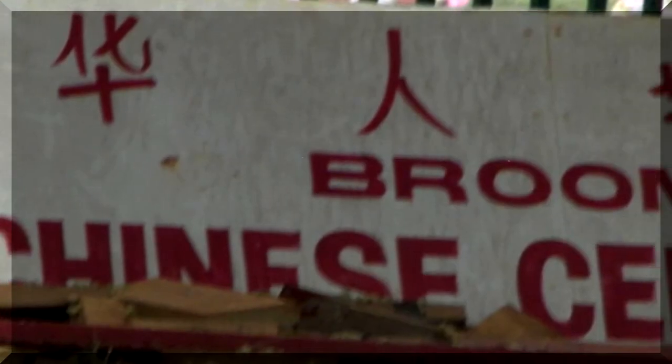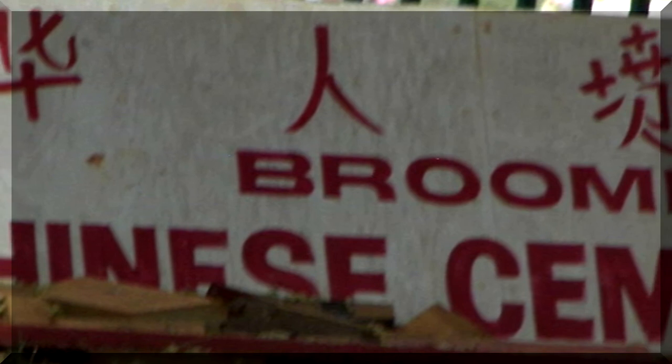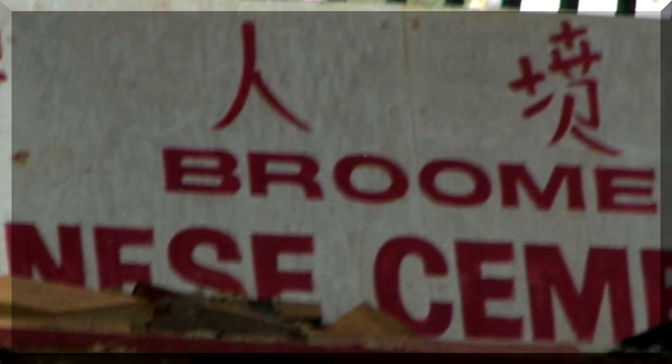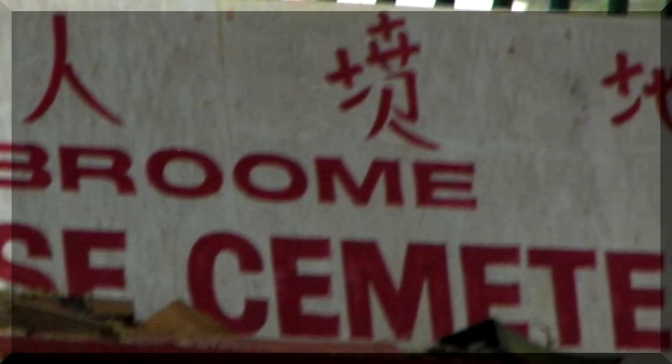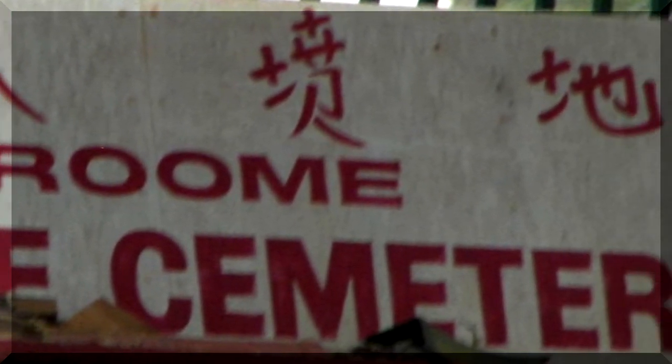Next to the Japanese cemetery is the Chinese cemetery. There is a small Chinatown in Broome and the Chinese provided labor to run the shops.